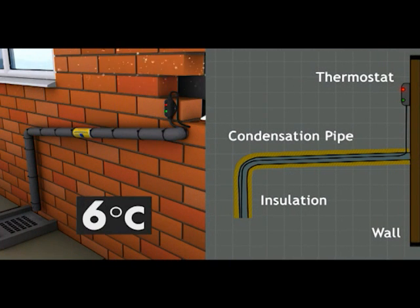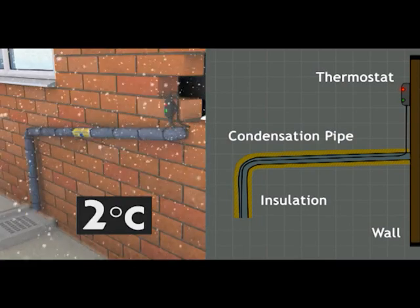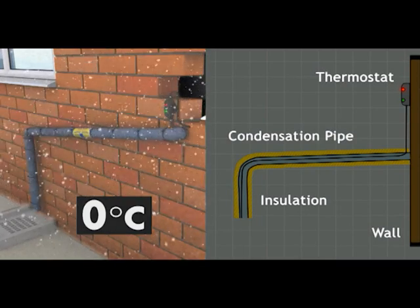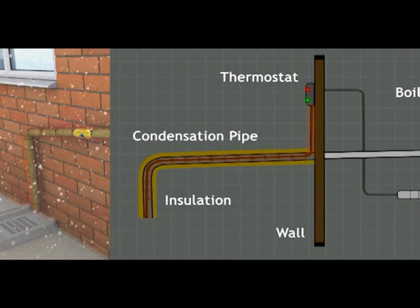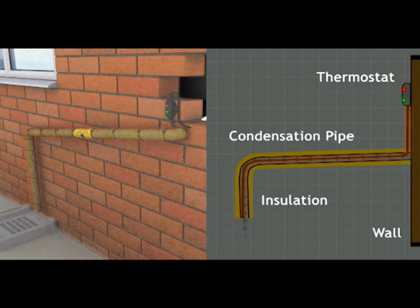Once the temperature falls below 5 degrees Celsius, the system is activated. It works by slowly heating up if the outside temperature approaches freezing point, helping to make sure the condensate liquid does not freeze. Once the ambient temperature rises, the heater automatically turns off, providing an efficient and economic solution to frozen condensate lines.